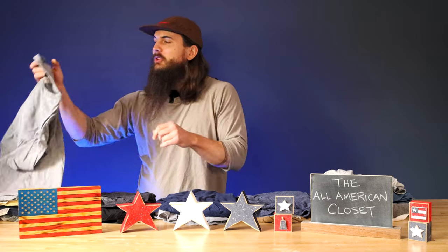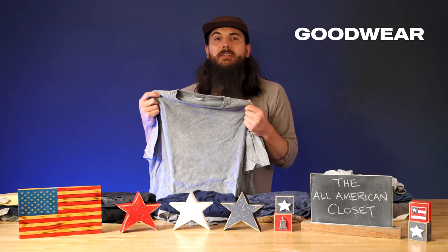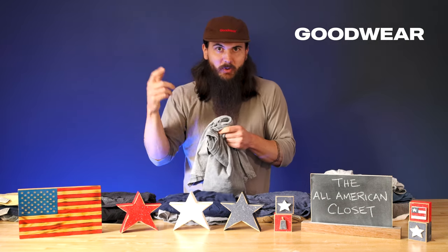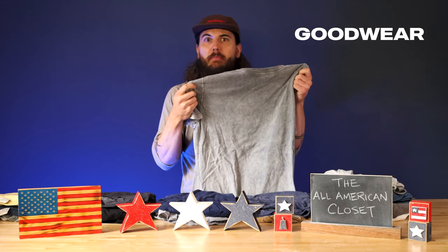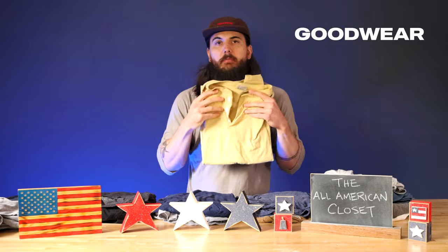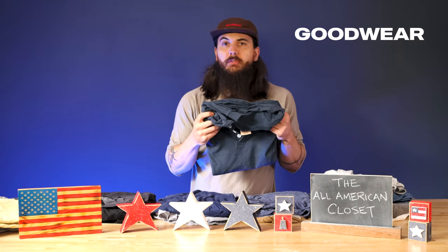I have a few t-shirts from a brand called Goodwear, which I've mentioned several times on the channel before. They got started in 1984 and make a ton of great basic cotton clothing. They are one of my go-to brands for shirts these days, as well as their five-panel camper hat. This is one of my favorites — it's super thick but typically just your gray basic t-shirt. I also have some Henley tees from them: one in mustard yellow and one in navy. These are honestly some of my go-tos in the warmer weather — super comfortable and very breathable.